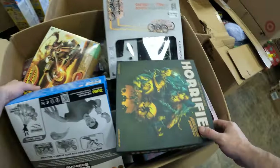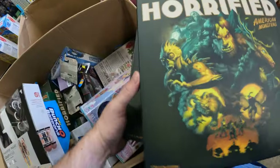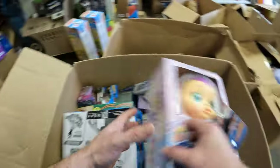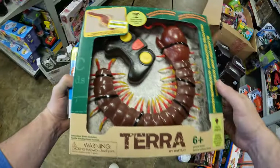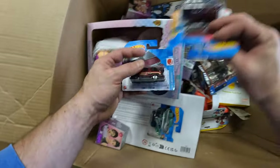Another box here — Indiana Jones, sealed. We got Horrified, Horrified, Horrified, and Horrified. Sharper Image, and this one has something going on with it, I'll have to figure it out. I've got a Cry Babies, another Water Balloon Sling Launcher. Saw some of these in our last Target load and we actually sold them all. More Horrified, and some more Hot Wheels.